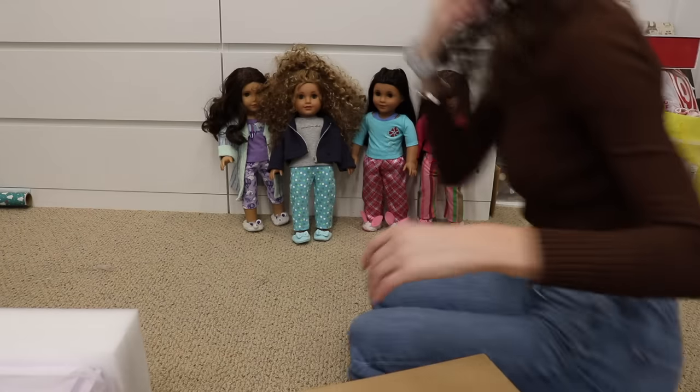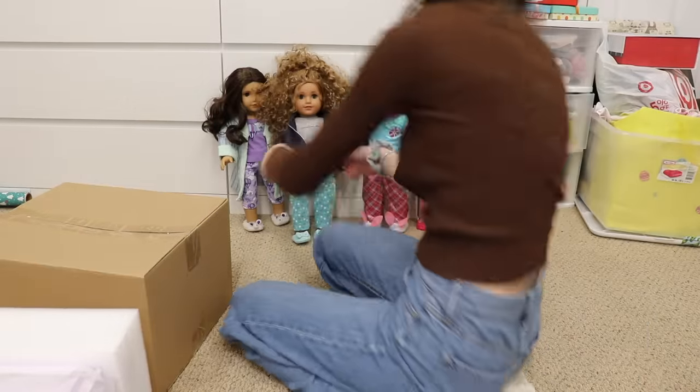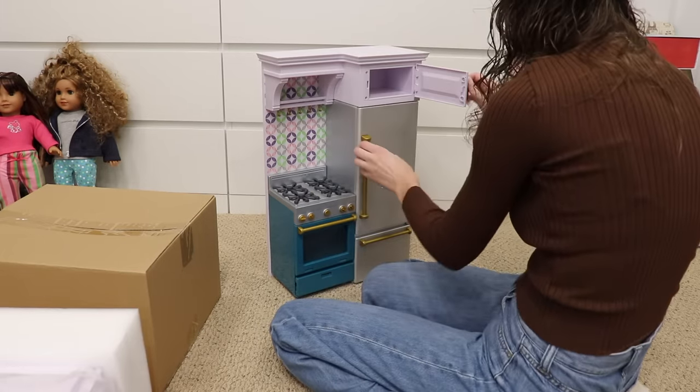This is so heavy. My girls are in their pajamas — they're having a little slumber party. I think I'm gonna have to move them so we can set this up. You have no idea how excited I am about this.